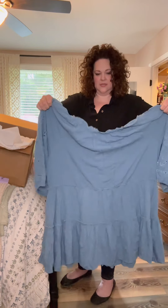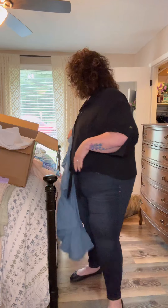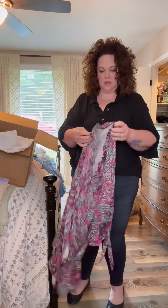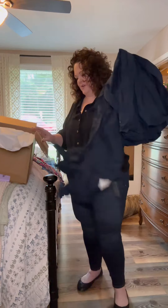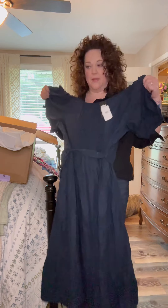I don't know what this is — is this a shirt or a dress? What's this? I don't know. Let's stick it in the maybe pile. This is a no — I do not like these colors. This looks like a dress. What's happening here? Okay, this is a maybe.